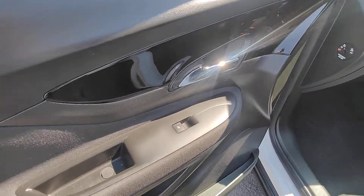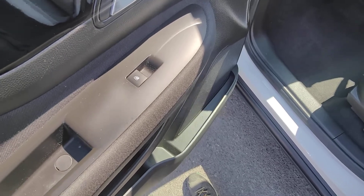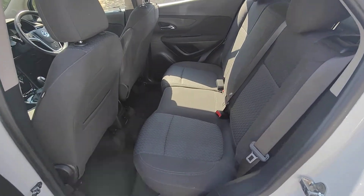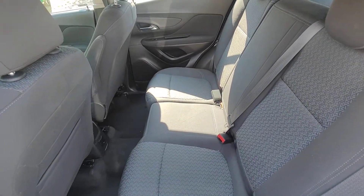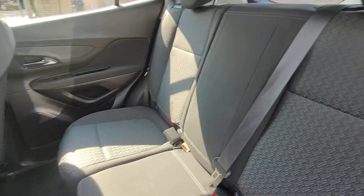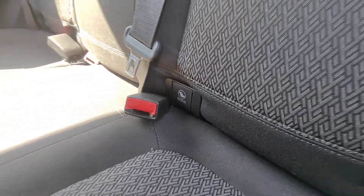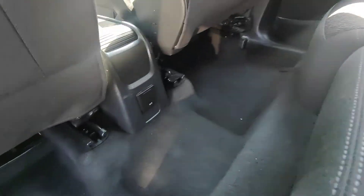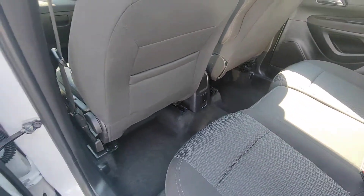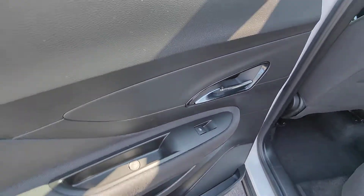The matching door card again features that nice gloss black section that ties across the dashboard, along with the front window controls. Coming into the back, you'll see exactly why the Mokka is such a firm favourite with families — there's loads of legroom and headroom, and plenty of room for three adults in comfort. Both outer seats also benefit from the ISOFIX seat mounting system, and tucked down at the bottom there's an additional 12-volt socket for charging items in the back.